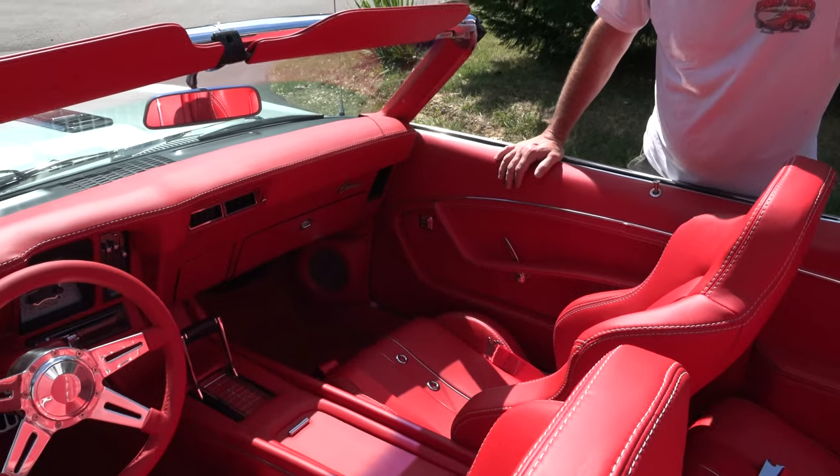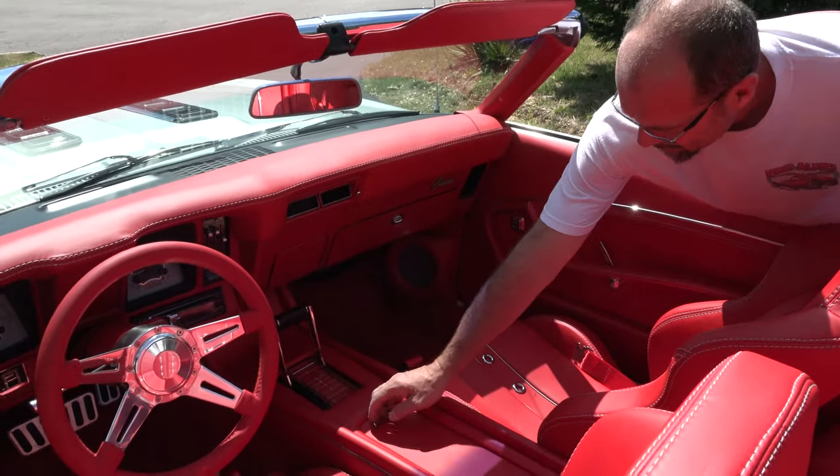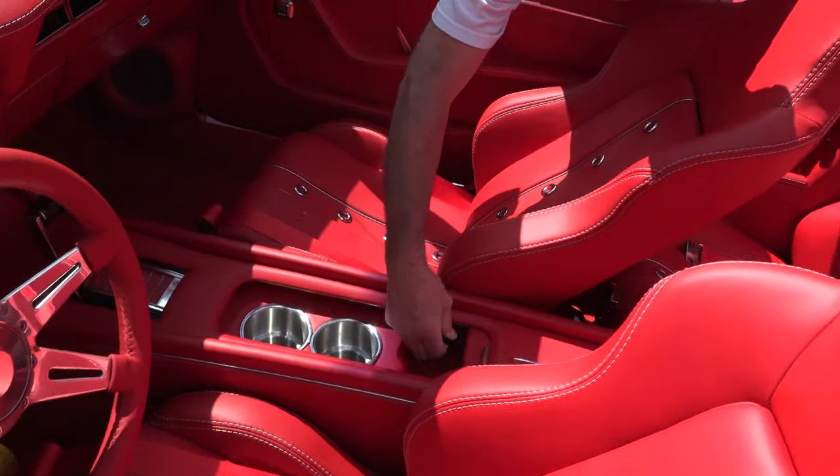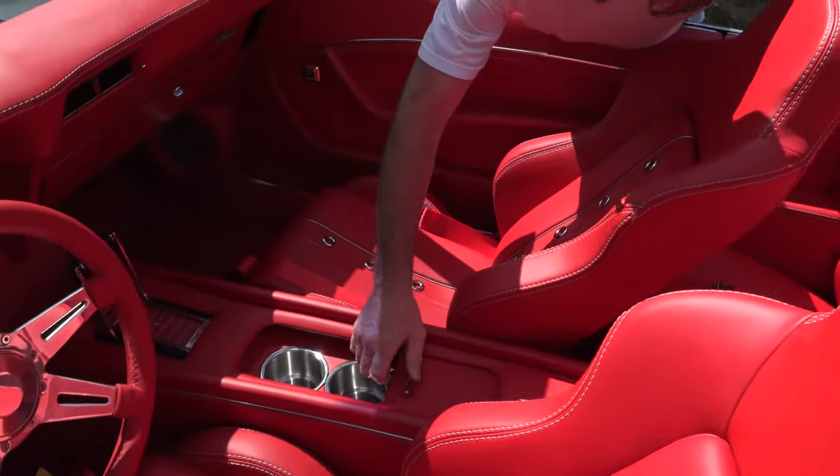I like that they left the glovebox in it, the ashtray in it, and just modernized everything. Yeah, we made a slide door with cup holders, and he's got his iPod plug-in and things like that that you can plug in for that.